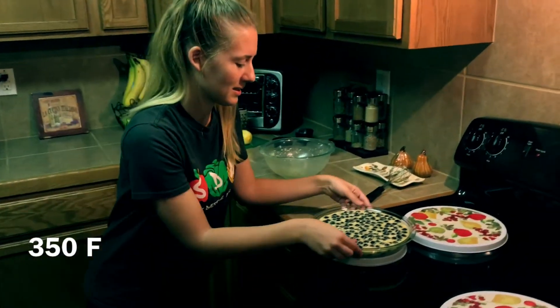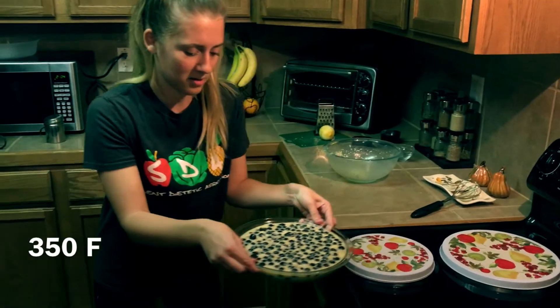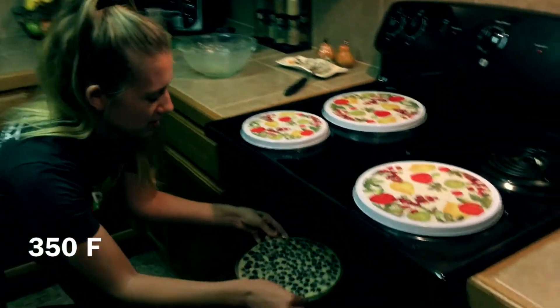I'm going to put it in a 350-degree oven. It's going to go about 50 to 60 minutes, but I'll probably check on it in advance just to make sure that it doesn't overcook.